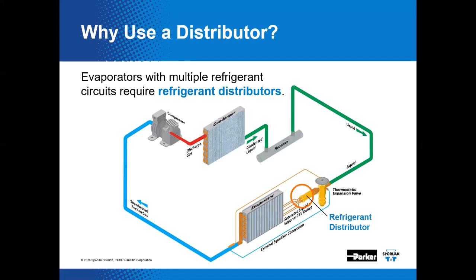The refrigerant distributor is an important device connected to the outlet of the metering device. Evaporators with multiple refrigerant circuits require the use of refrigerant distributors. We're not talking about a wholesaler that sells refrigerant — we're talking about that chunk of brass with holes drilled into it.